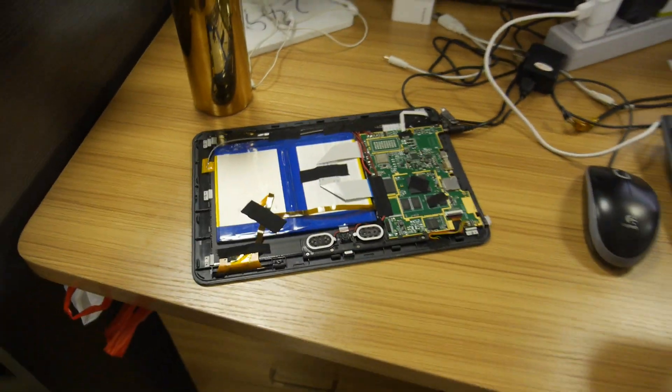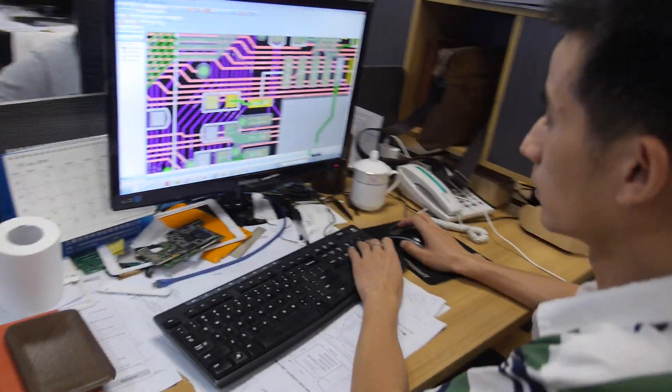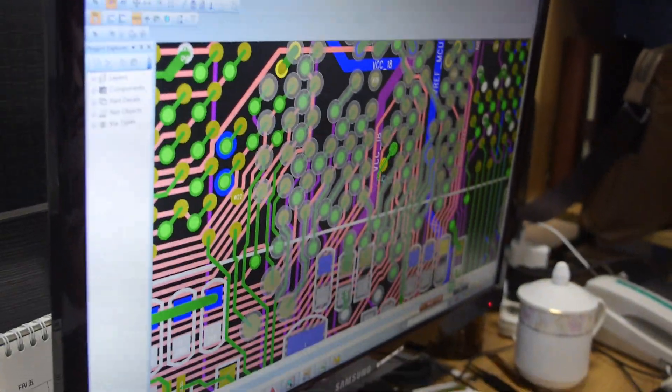And tablet also — yes, it's a big size one. Say hello. PCB.